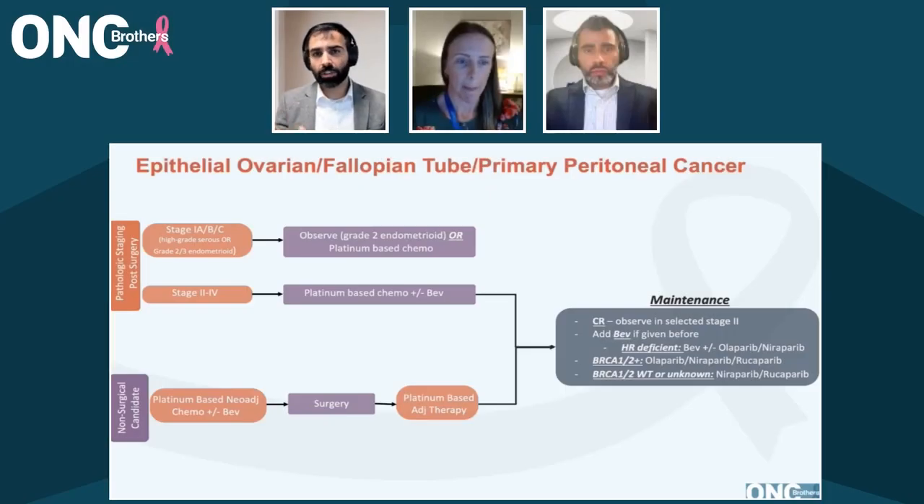Starting off here, for a patient who's undergone surgery, how are you deciding who gets adjuvant treatment and who's going to be the right partner? Is it going to be just platinum-based? Are you considering bevacizumab? What's the role of PARP inhibitors? Can you walk us through your thought process in the adjuvant setting?